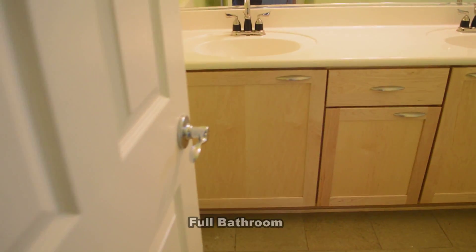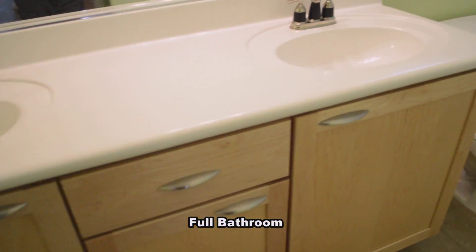The full second bathroom has a double sink vanity and a tub shower combo.